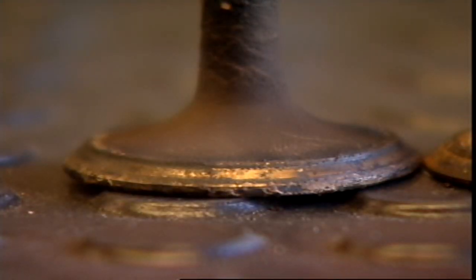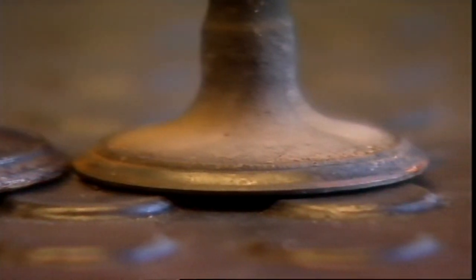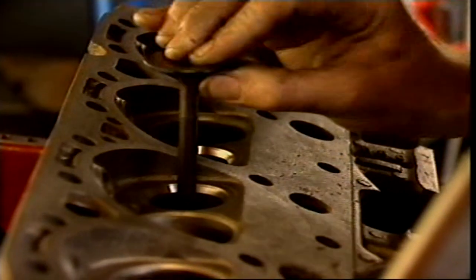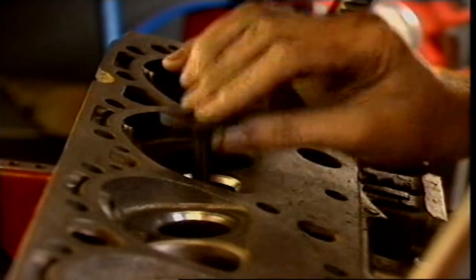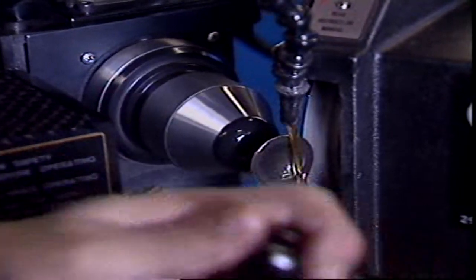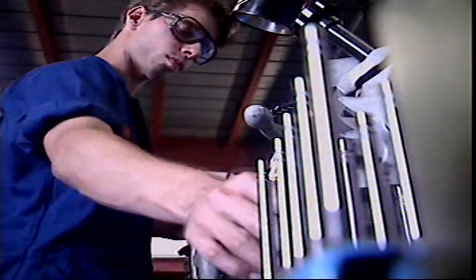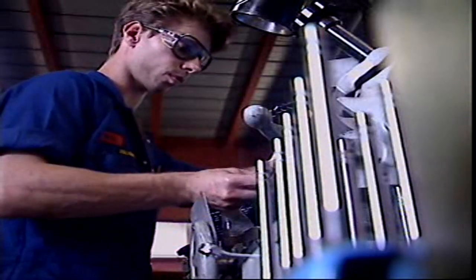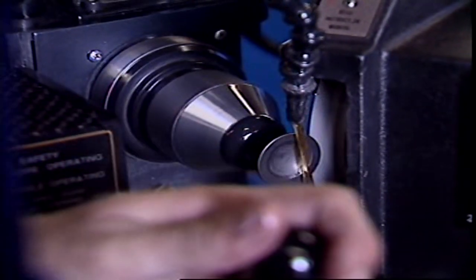Leaded fuels leave a deposit on the valve that protects the valve seat. With unleaded petrol, however, this deposit doesn't occur. All cast iron heads used with unleaded petrol have hardened valve seats. The faces of the valve are ground at an angle of 45 degrees or 30 degrees. Some engines use 30 or 45 degree face angles for inlet valves and 45 degrees for exhaust valves.